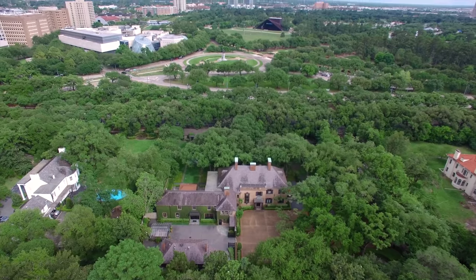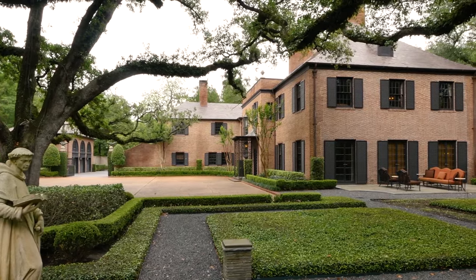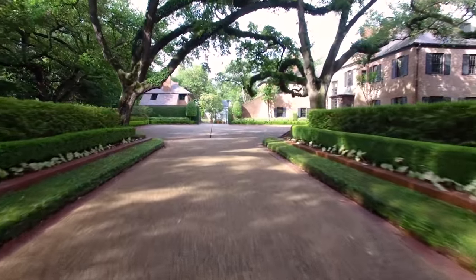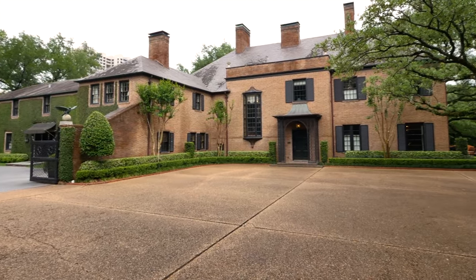This particular home was designed by Harry Lindbergh and his protege, John Staub. The English-Georgian style of the exterior, complemented by massive live oak trees, is approached by way of a gated driveway which opens to a huge courtyard.